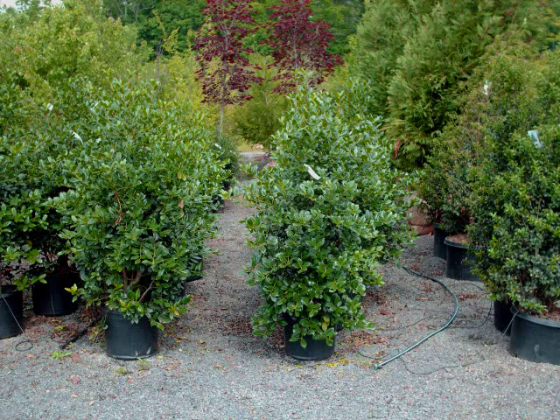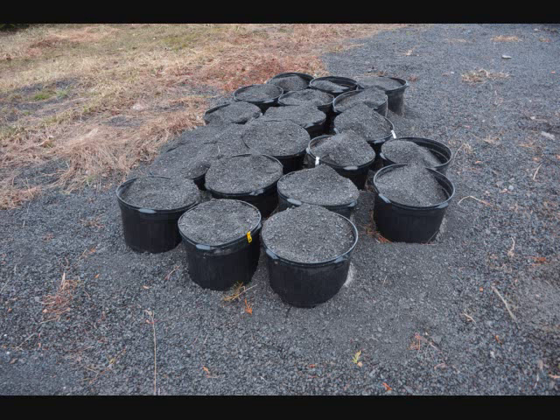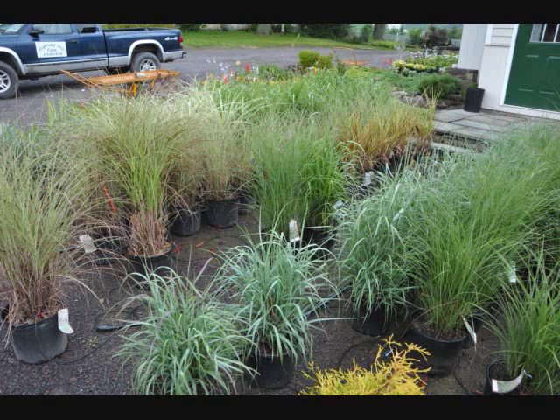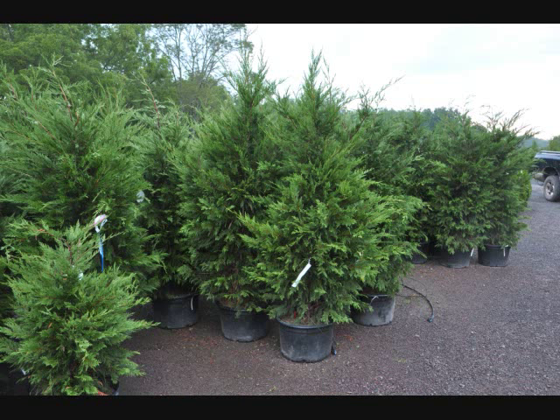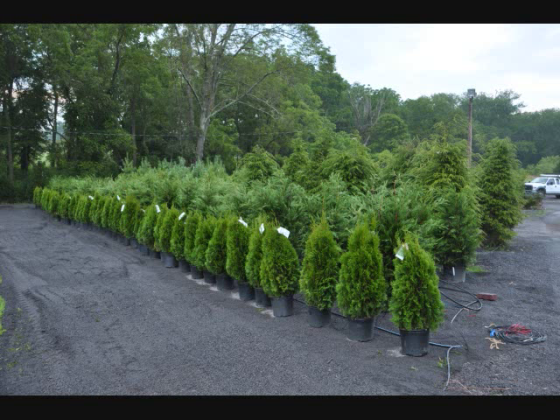We also bring equipment to plant if you need it planted, or if you just need us to unload we can just deliver and unload. We deliver to job sites for contractors, and we actually have many trucks dedicated to contractor sales. So give us a call at 215-651-8329 for your trees and shrubs. We have multiple locations — one in Fountainville, PA in Bucks County and another in Milan, PA near Sayre, New York.